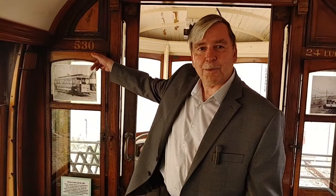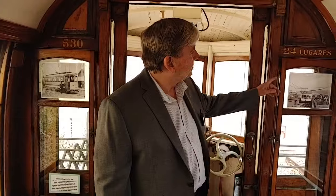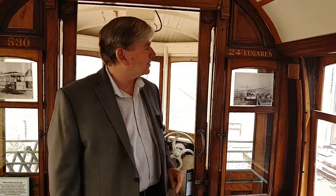It was one of two that came to the Lake Superior Railroad Museum. They sold one — that's up in Yukon Territory at Whitehorse. This is the 530, the one we kept. By the way, we think that means 'passengers' in Portuguese. Could be your lesson for today.